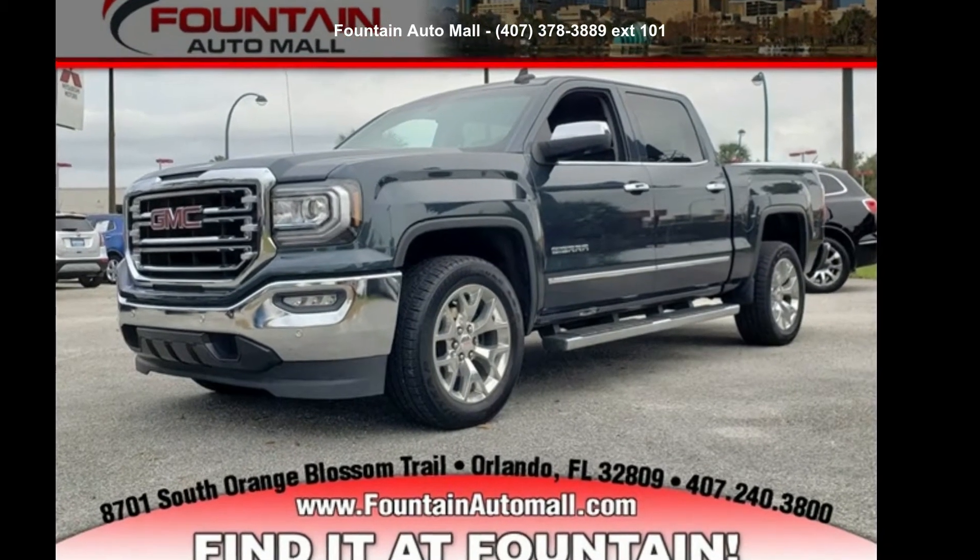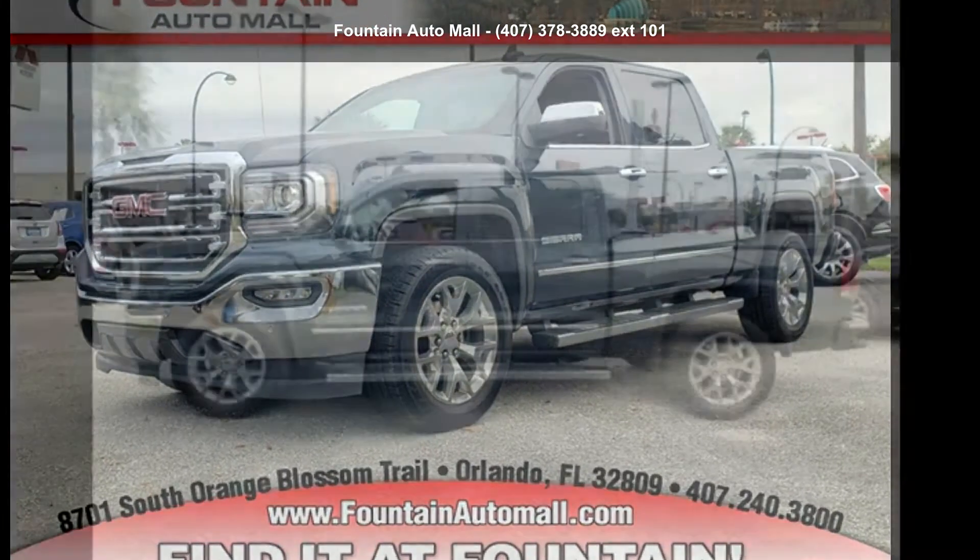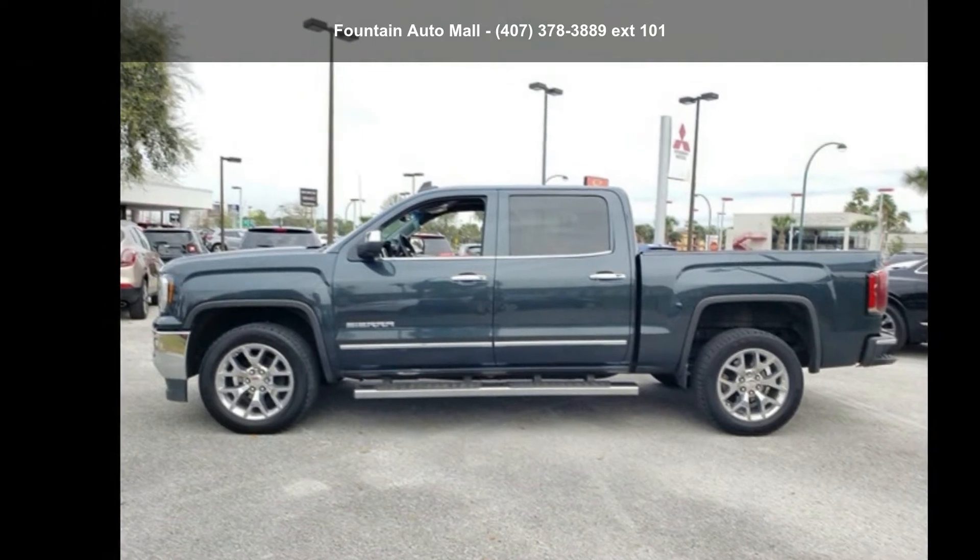Step into the GMC 2018 Sierra 1500 SLT. This may be the set of wheels you've been looking for.